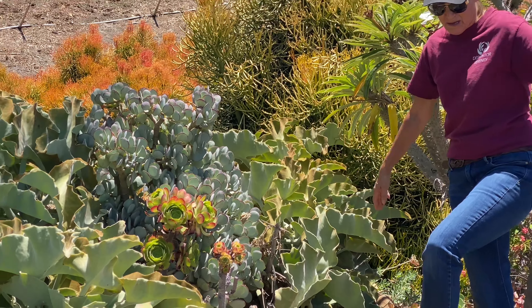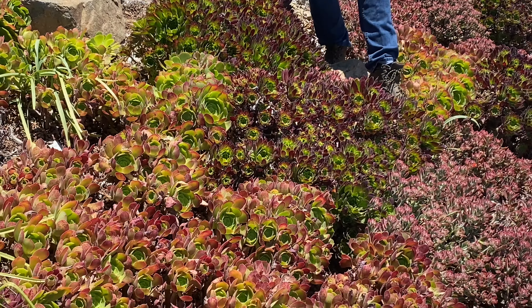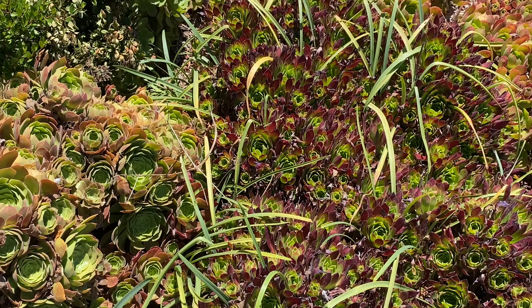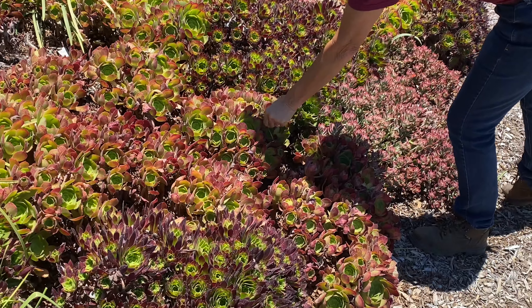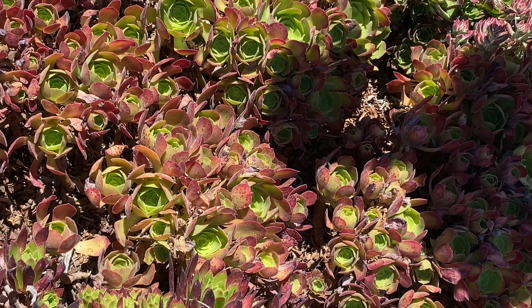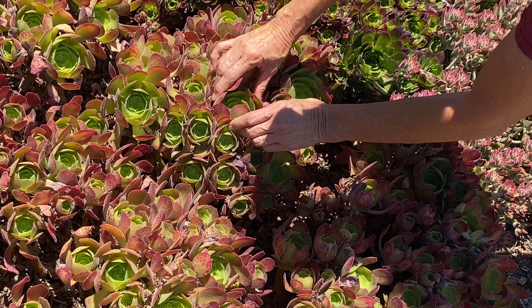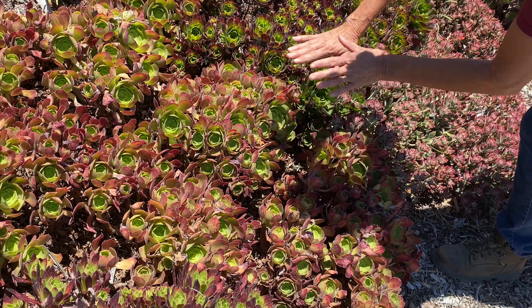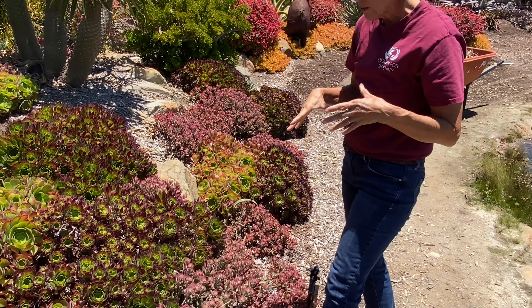Waterwise Botanicals is up in Bonsall, which is north inland San Diego County, and it probably varies between 9B and 10A if you want to talk zone. This is a very exposed bed, so we've gotten some heat this year. You can see the aeoniums are starting to close up. These aeonium arboreum will go very dormant and the little rosettes will close up tight for self-protection. But if you can provide shade for your aeoniums, they will go into only semi-dormancy and stay a little more open and look better throughout the year.